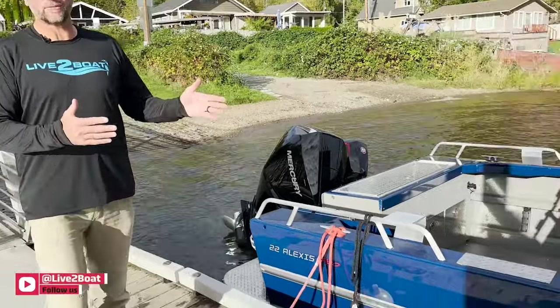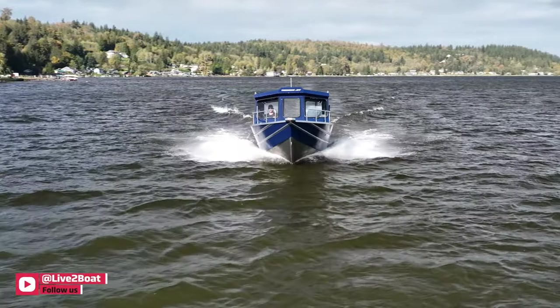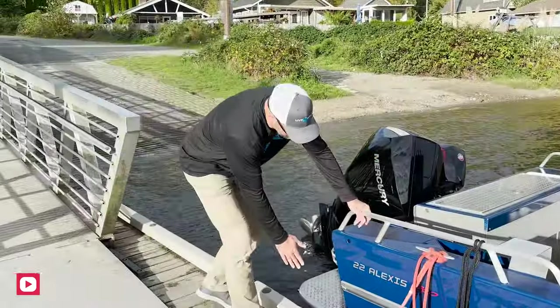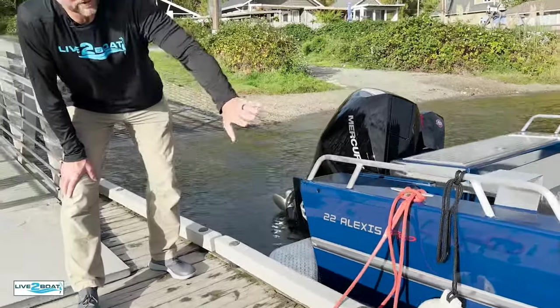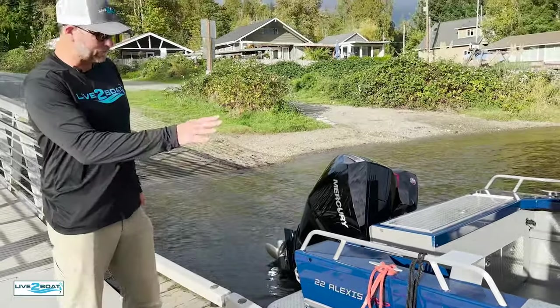Thunderjet calls this their progressive hull. It starts with a really deep entry at the bow, then it progresses back to 16 degrees of dead rise at the stern. We've got two extrusions here on the sides of the boat that really stiffen up the side of the boat, and they also act as really nice rub rails when you're at the dock, keeping you from scratching up that beautiful paint job.